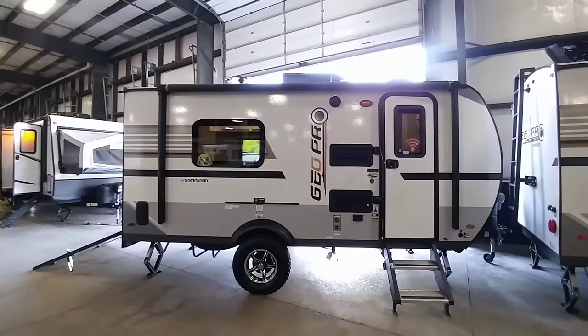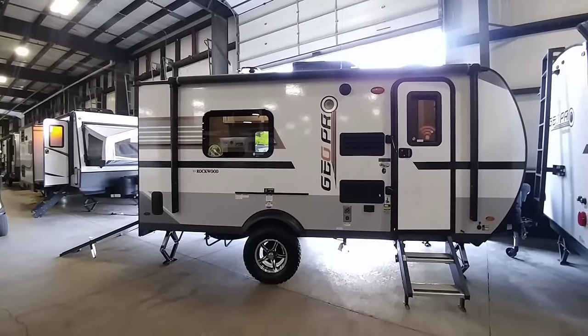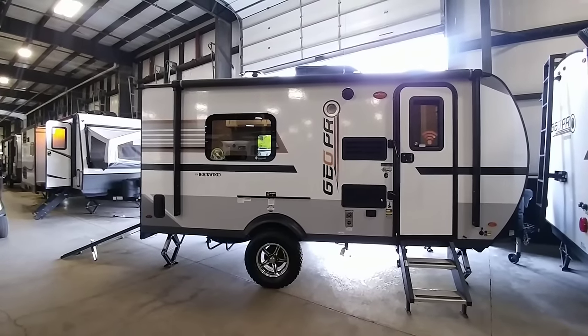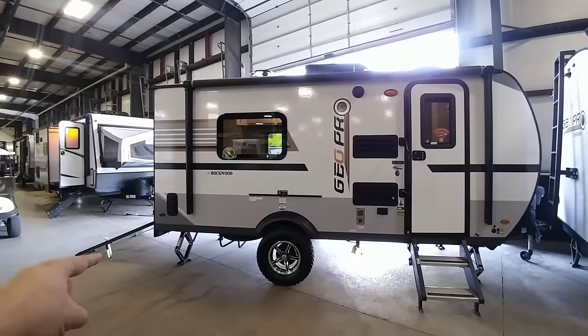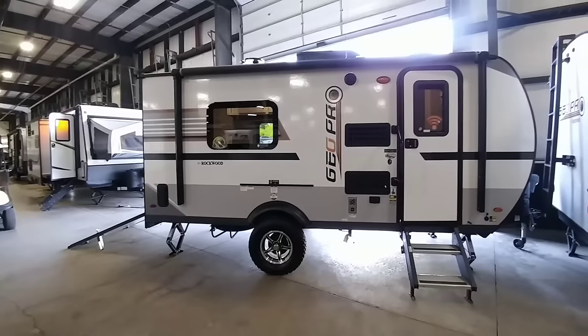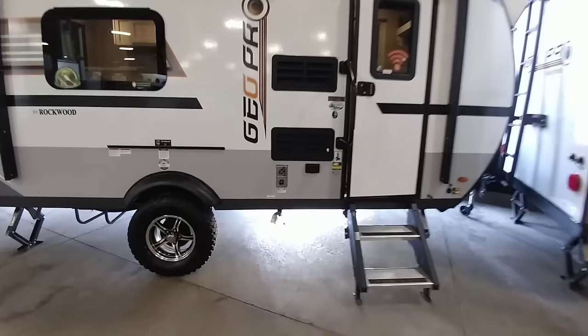So this is the Rockwood GeoPro G16TH, which stands for toy hauler. This thing is relatively short, maybe a total of about 21-22 feet long, but it has a really cool feature. The fact that it's a toy hauler really makes this one stand out because there aren't a lot of super compact toy haulers like this. Let's take a closer look at this unit.